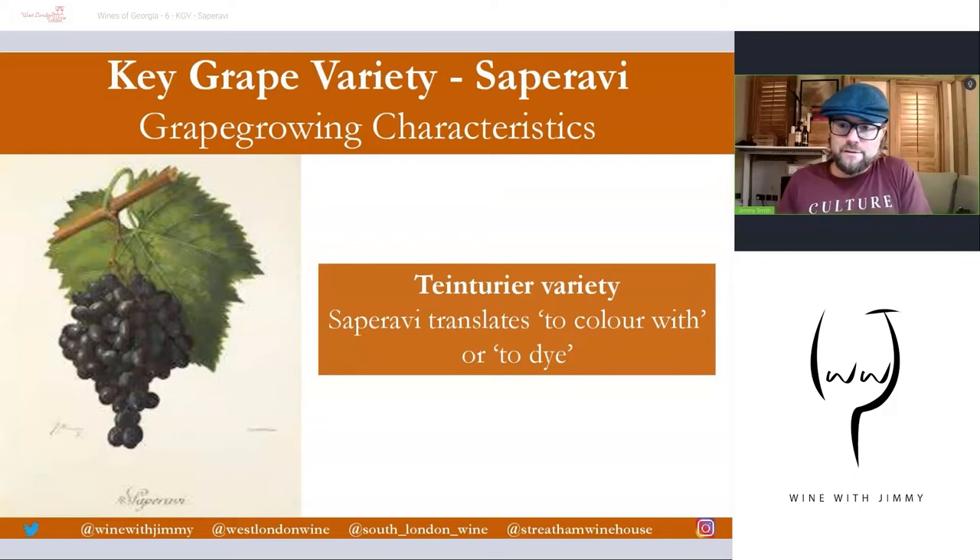It can also be oaked, with American, Caucasian, French, Slavonian, and Hungarian oak types being used. The varietal character is distinctive even when mass produced — at both high volume and small artisanal production, you can always find an inherent characteristic of Saperavi. The grapes are classed as a teinturier variety, meaning the flesh inside the grape is coloured and pigmented, as are the skins. The name translates to 'to colour' or 'to dye' in Georgian.